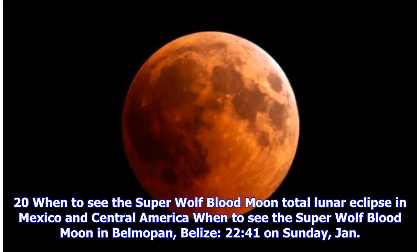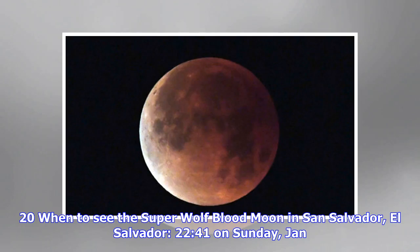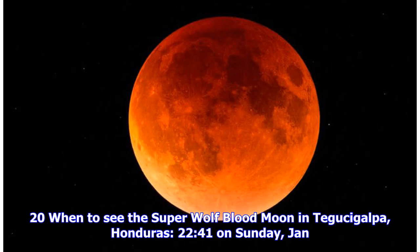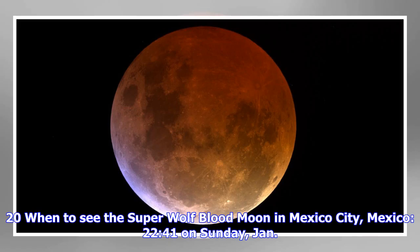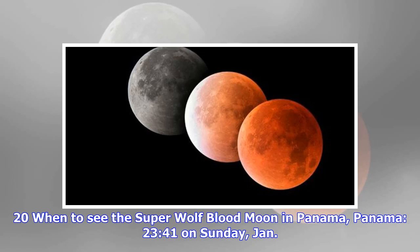When to see the super wolf blood moon total lunar eclipse in Mexico and Central America — totality begins at: Belmopan, Belize: 22:41 Sunday Jan. 20. San Jose, Costa Rica: 22:41 Sunday Jan. 20. San Salvador, El Salvador: 22:41 Sunday Jan. 20. Guatemala City, Guatemala: 22:41 Sunday Jan. 20. Mexico City, Mexico: 22:41 Sunday Jan. 20. Managua, Nicaragua: 22:41 Sunday Jan. 20. Panama City, Panama: 23:41 Sunday Jan. 20.